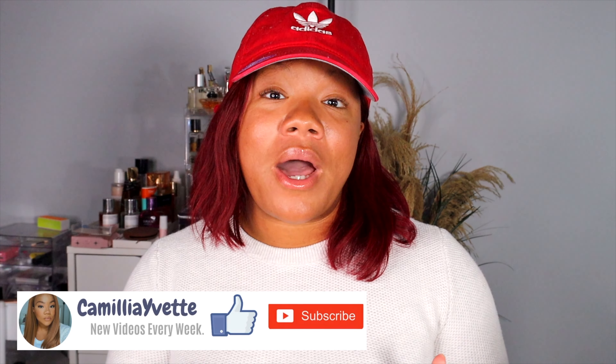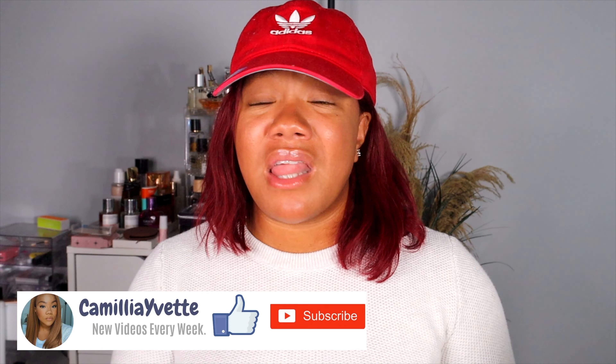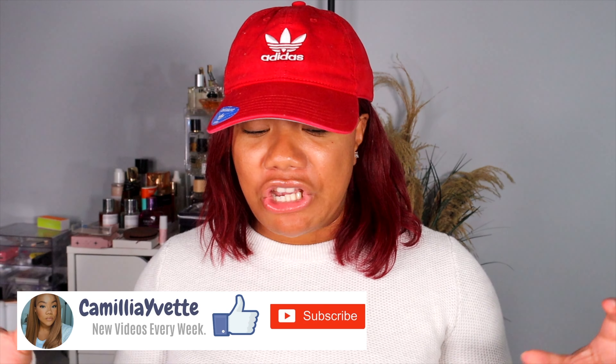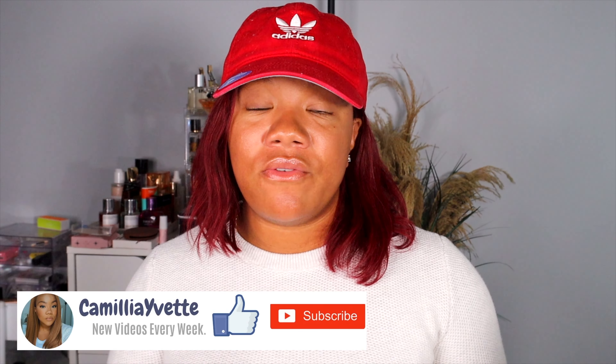Hey girl hey, we back with another video. This is part two of my Sephora VIB sale event recommendations and we're gonna talk about today all the products that I have, I've been loving, I've been using, I've been telling y'all about. I just kind of curated them in one single video and we're also gonna go through my Sephora cart so you guys can see the stuff that I am thinking about purchasing during the event as well.